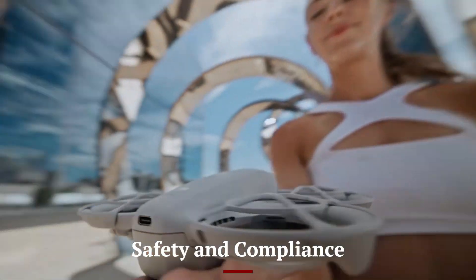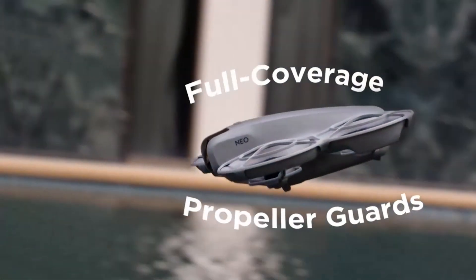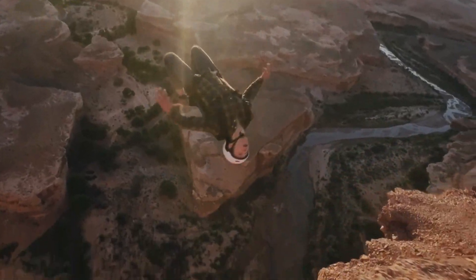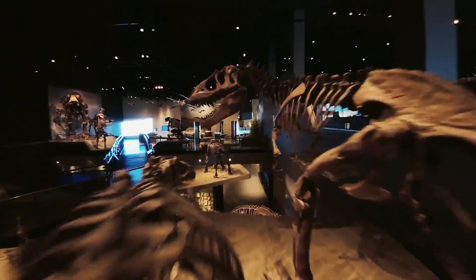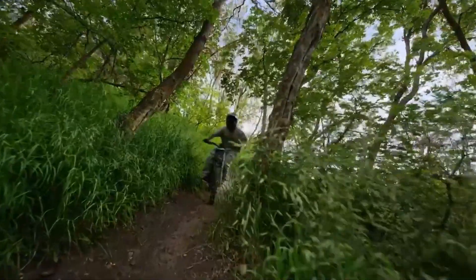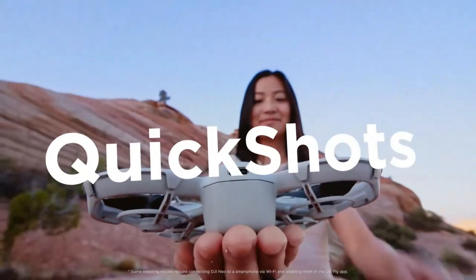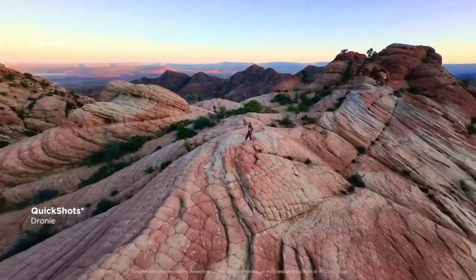Safety and Compliance: Safety remains a priority for DJI, and the Flip is equipped with state-of-the-art features to ensure secure flights. Its AI-powered obstacle avoidance system detects and avoids potential hazards in real-time. Geofencing and no-fly zone alerts help users comply with local regulations, while the return-to-home (RTH) function ensures safe retrieval in case of low battery or lost signal. These features, combined with the drone's compact design, make it a safe choice for flying in urban and rural settings alike.